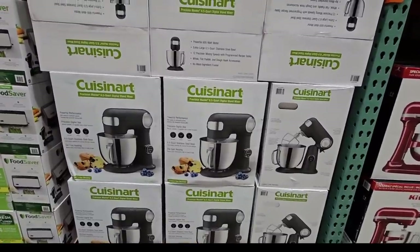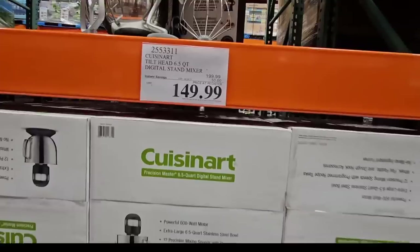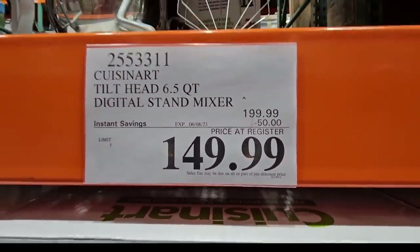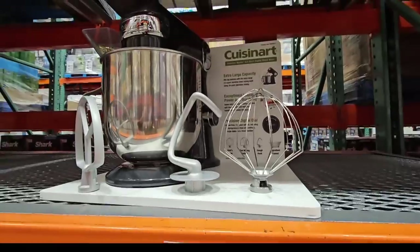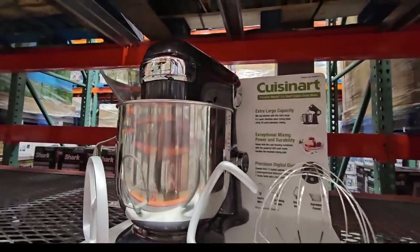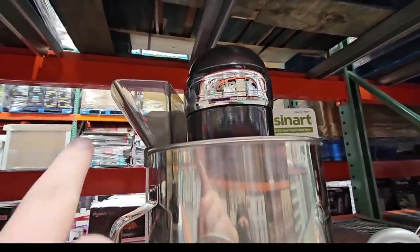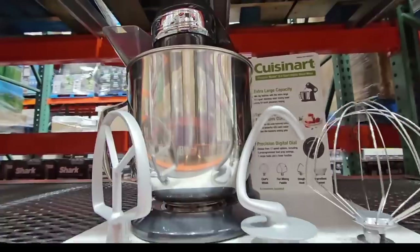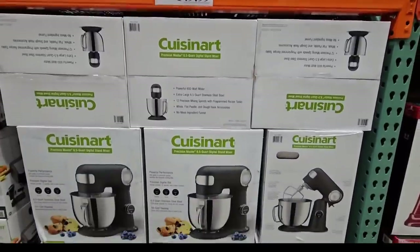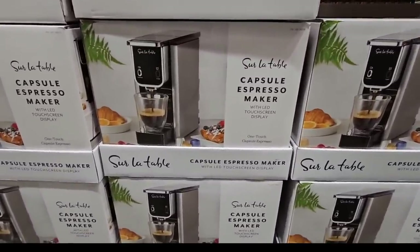The Cuisinart stand mixer is definitely a lower price than the KitchenAid. If you want a stand mixer but the KitchenAid is out of your budget, this is a good one — $150 after a $50 savings. I love how tall the bowl is, and you have the accessories plus that guard on the side so you can pour in ingredients while it's mixing. Such a nice mixer.